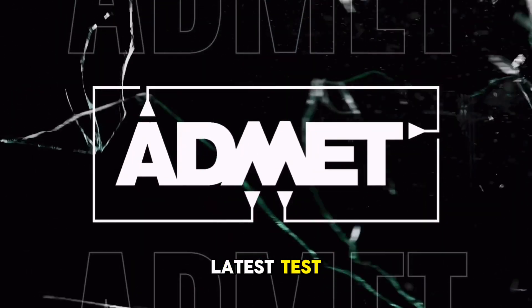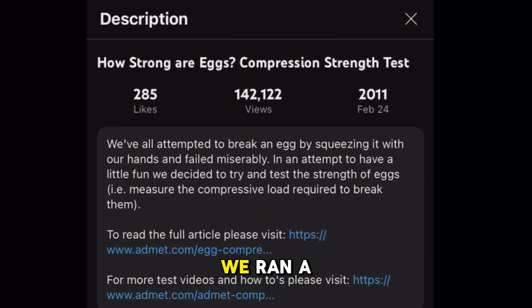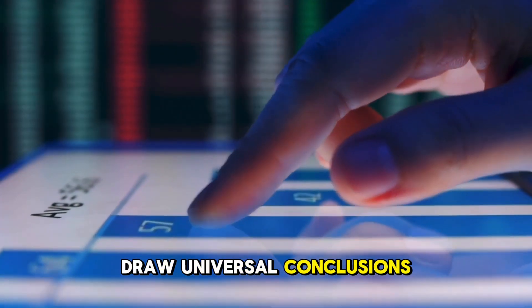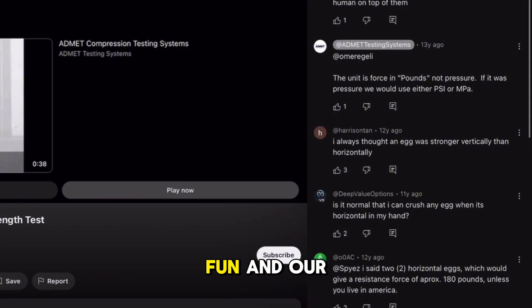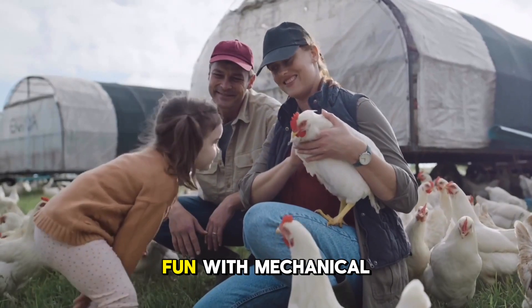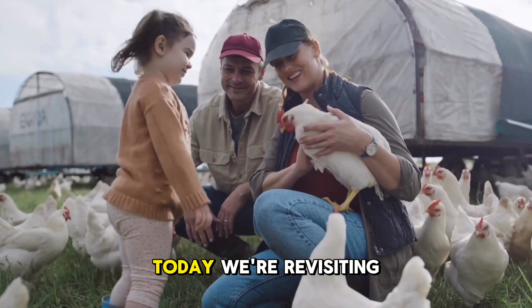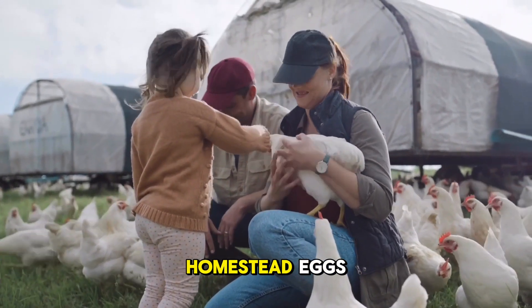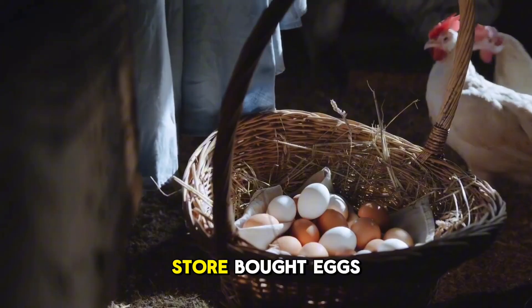Welcome to AdMet's latest test. Many years ago, we ran a compression test on an egg. A single test does not have enough data to draw universal conclusions. However, it was fun and our audience enjoyed it. In the same framing of having fun with mechanical testing, today we're revisiting and testing the compressive strength of homestead eggs versus mass-produced store-bought eggs.